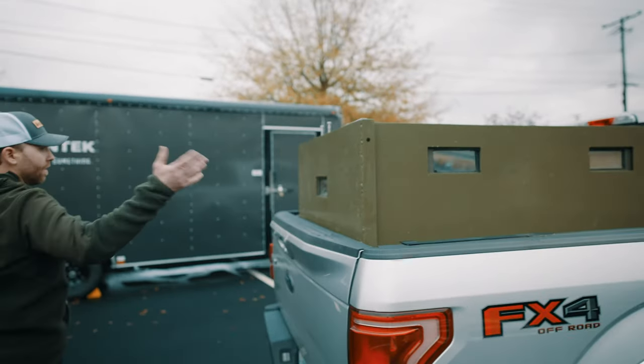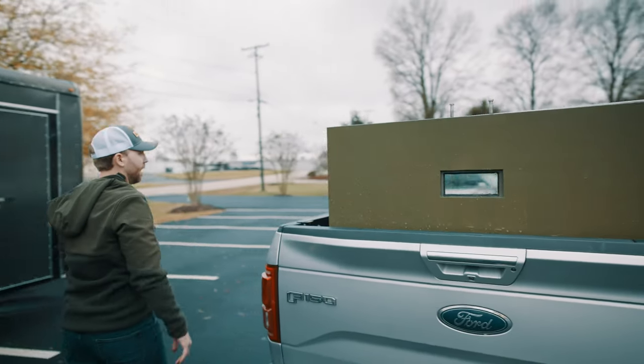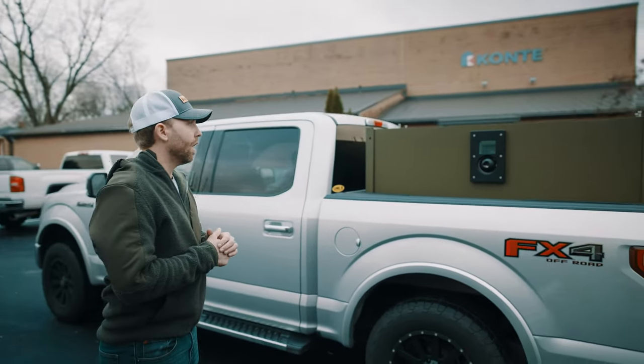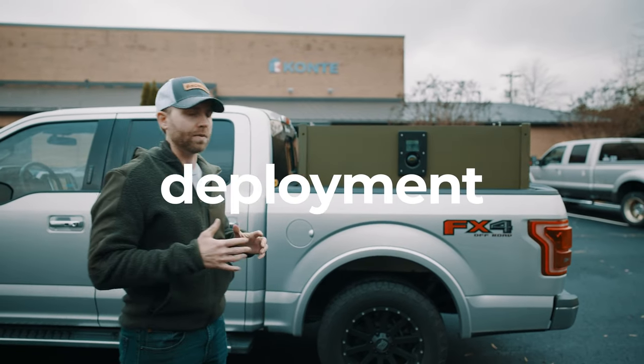Once deployed, it pops up and it's got four sides of protection — the driver's side, the back side, and the two flanks. And here on the left strike face, we have our GP3M turret port that's used for armored vehicles such as bear cats, and we've incorporated it directly into the truck bed fighting position.